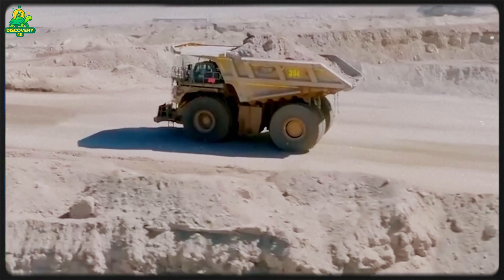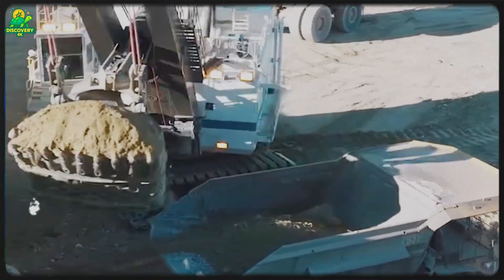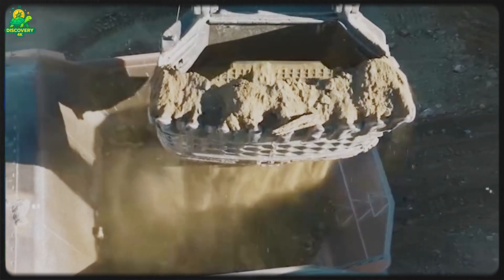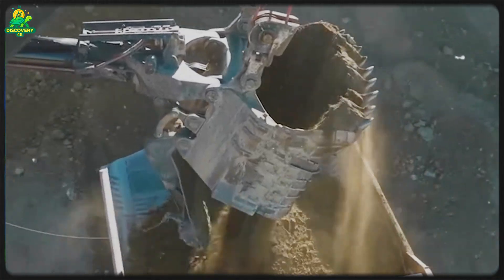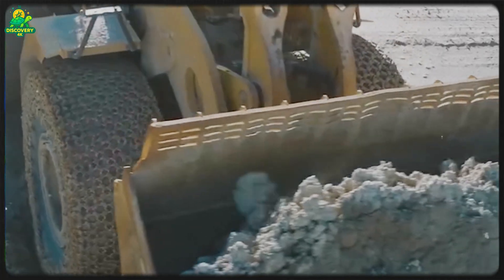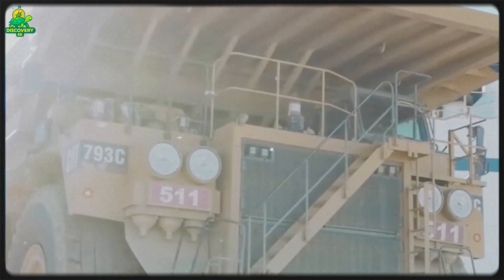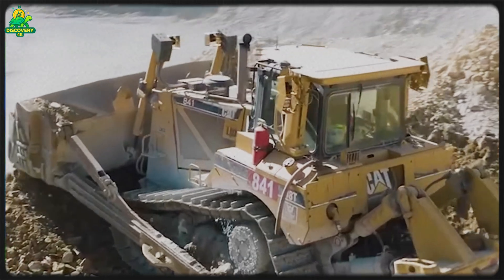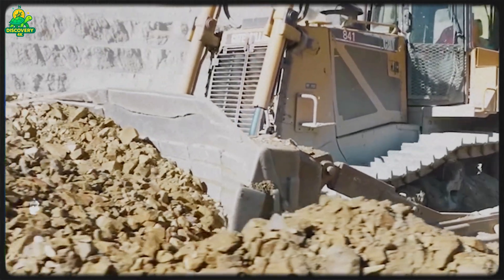This is where the journey begins — locating those deposits, digging massive mines, and then transforming ordinary rock into one of the most valuable metals on earth. Geologists begin by surveying landscapes using satellite imagery, mapping rock formations, and analyzing soil chemistry. They look for signs of copper minerals on the surface — greenish stains of malachite or bluish hints of azurite. But since the richest deposits often lie deep underground, scientists rely on advanced tools like magnetic surveys, seismic studies, and drilling core samples.